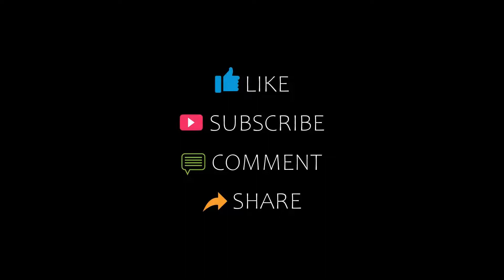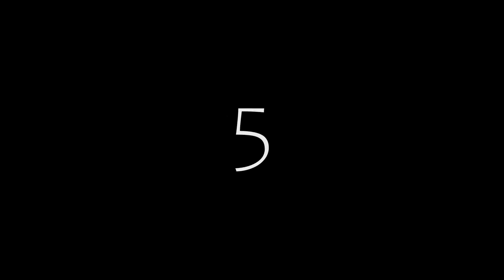Hello everybody, welcome back to our YouTube channel. Now you are watching a new video of Top of the Country Hotels. Please subscribe to my channel and don't forget to like, share, and comment. Let's start the video.